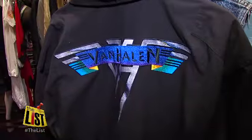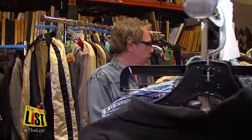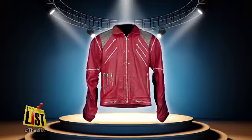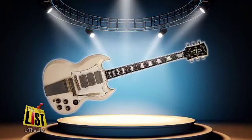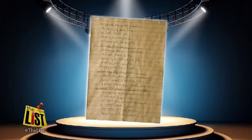I am definitely a music geek. He makes sure everything is in great shape when it's seen by the public. I would say we probably have about 20,000 guitars in the collection, give or take. Most iconic items in the collection? Michael Jackson's jacket from the Beat It video, a Jimi Hendrix guitar, and the handwritten lyrics to John Lennon's Imagine.